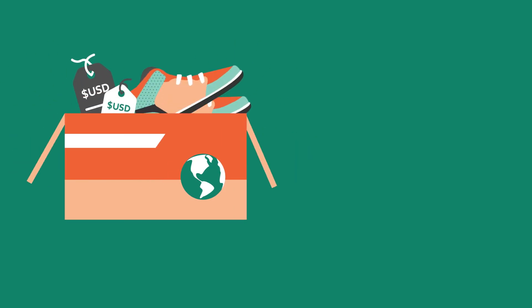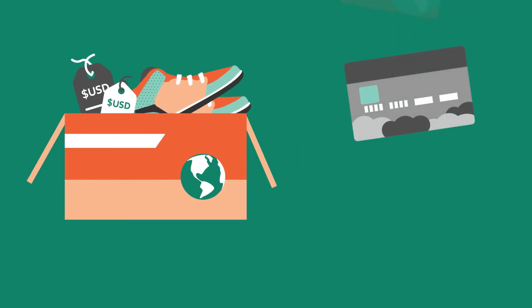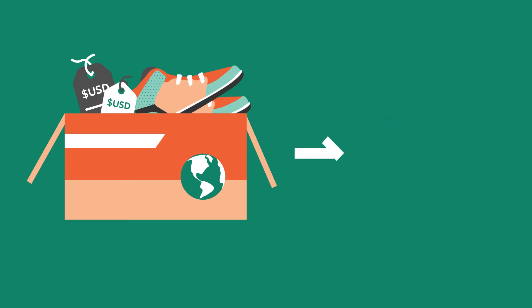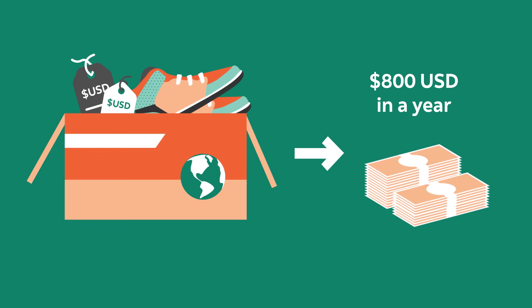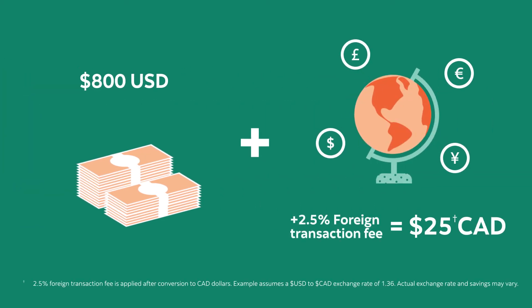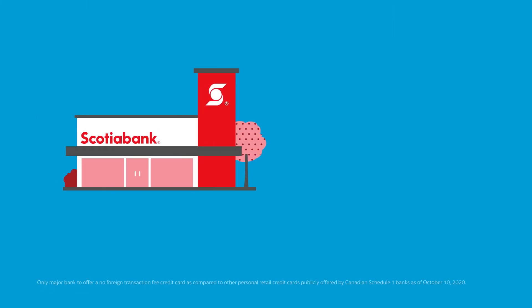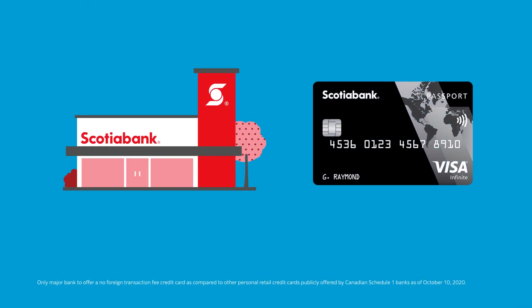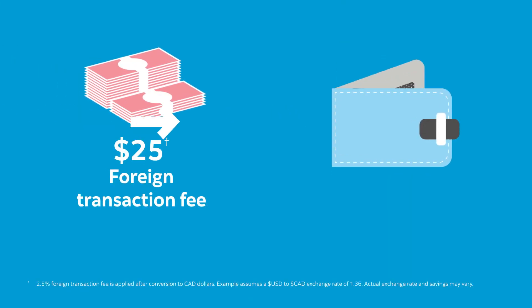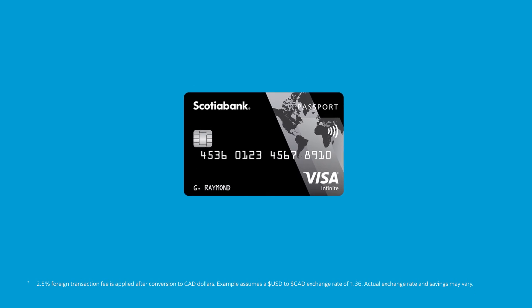Let's say you shop online with retailers that charge in USD currency using another credit card with a 2.5% foreign transaction fee. If you've spent $800 USD in a year, you'd be paying $25 just in foreign transaction fees. But as Canada's only major bank to offer a no foreign transaction fee credit card, you'd get to keep that $25 in your pocket when you pay with your Scotiabank Passport Visa Infinite Card.